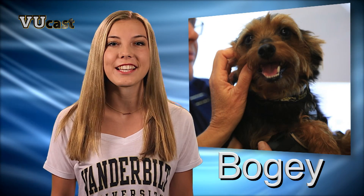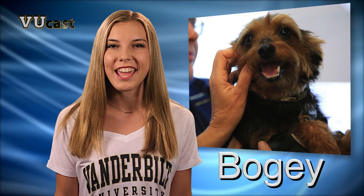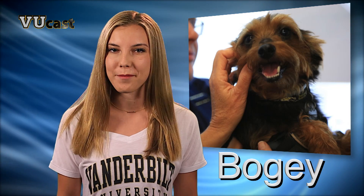Hi, I'm Annie Randall with ViewCast. It's hard to resist an adorable dog, and this one is no exception. Meet Bogey, a rescue dog facing a life with front legs that stopped working, until a Vanderbilt engineering team came to the rescue. Here's Barb Kramer with Bogey's story.